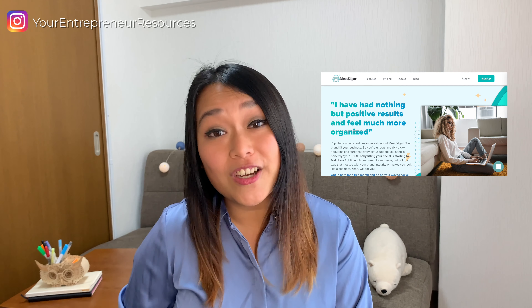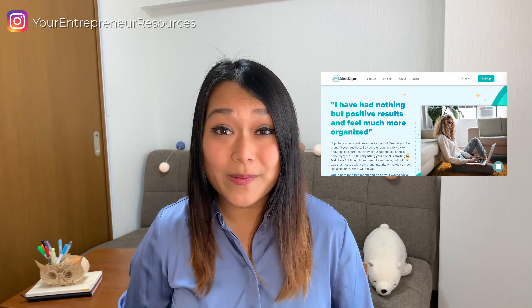Tip number three is automation. Automation is one of the best ways to scale your online business. You can use an automation tool that can complete tasks for you that would otherwise take hours and hours. For your social media, you can use tools like Tailwind or Meet Edgar to post on social media channels — great tools with additional functions to help you better analyze your results.